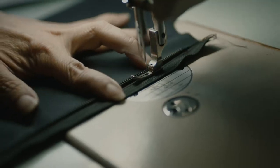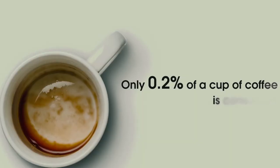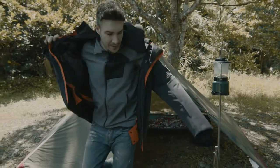We cut out all middlemen, make the jacket ourselves, and get it straight to you. We've teamed up with Syntex — they collect used coffee grounds from Starbucks to produce fabrics, insulation, and protective membranes. A real product of sustainability.